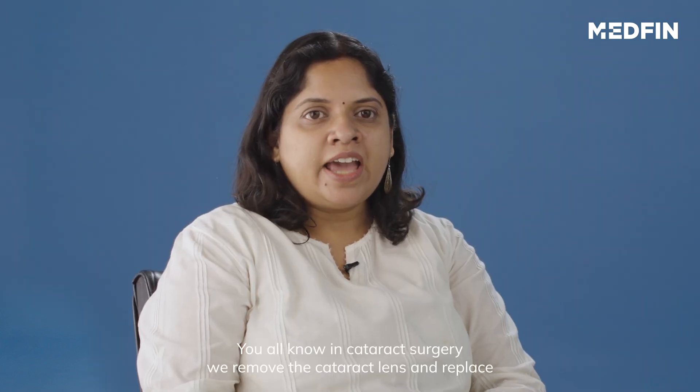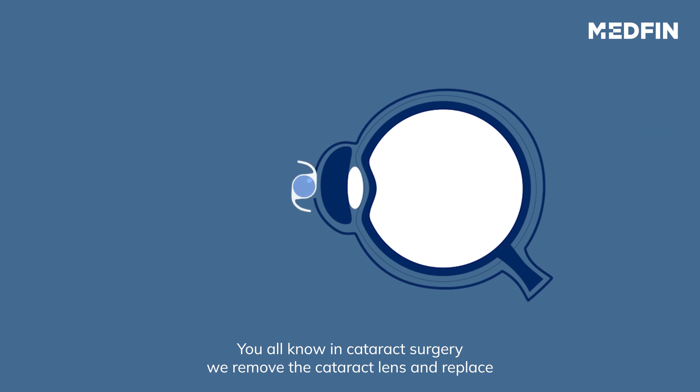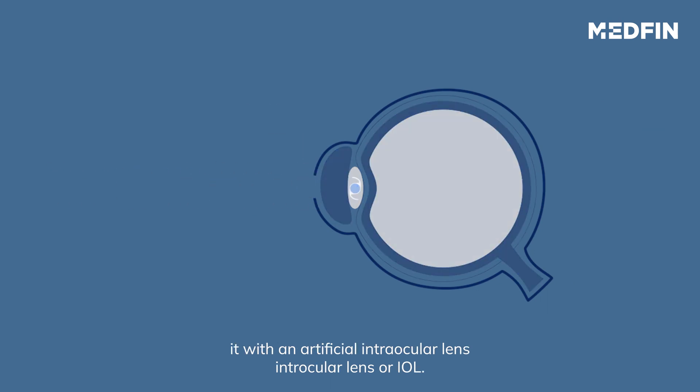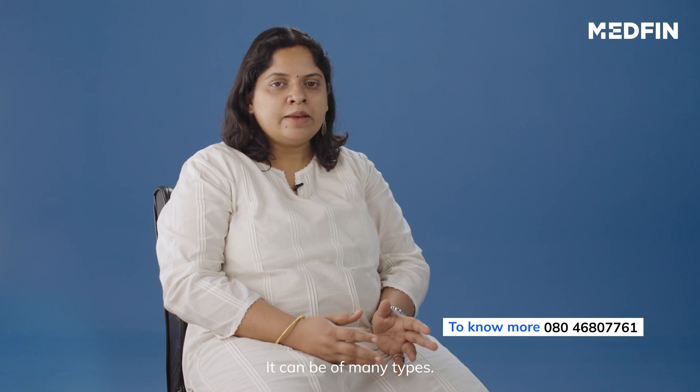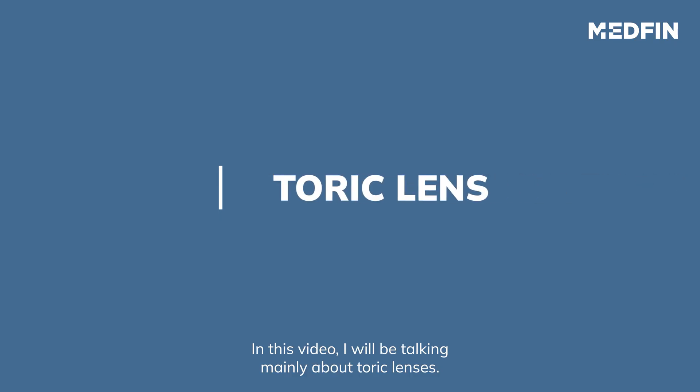In cataract surgery we remove the cataractous lens and replace it with an artificial intraocular lens. Intraocular lens, or IOL as it is called, can be of many types — it could be monofocal, multifocal, toric, monovision, and accommodative. In this video I'll be talking mainly on toric lenses.